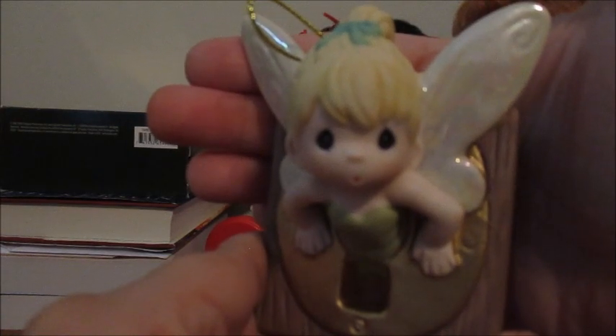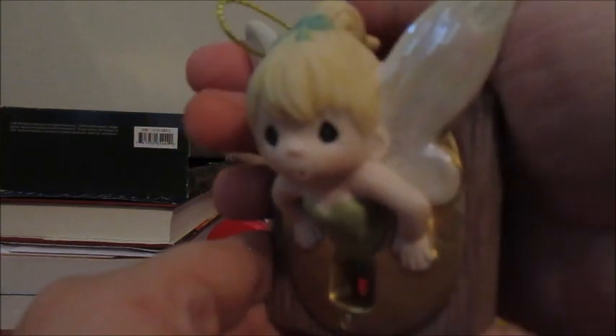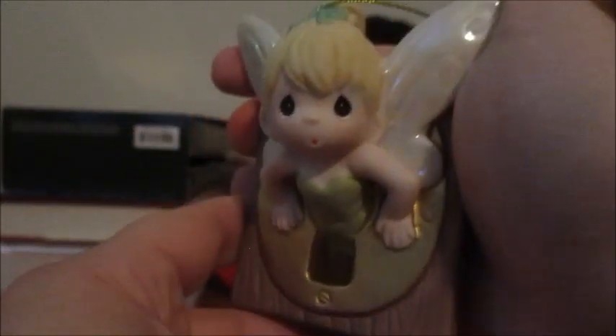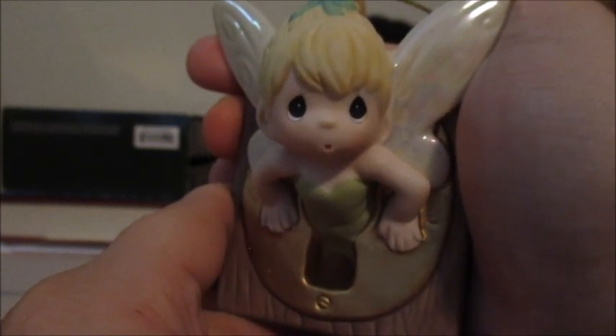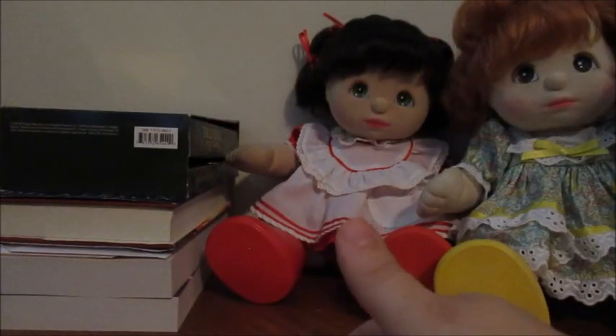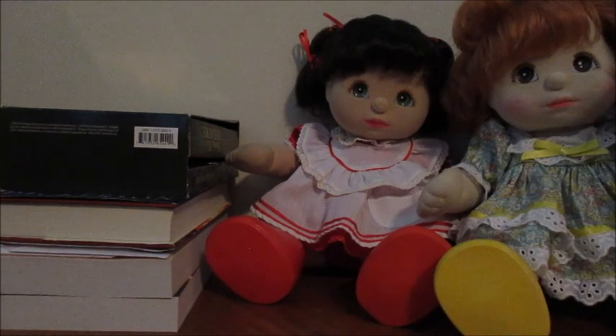Then I've got the Precious Moments limited quantity piece. This is Tinker Bell — so they did repeat a character, which is irritating. I'll say I think this one's better than the original. It has this extremely long cord on her. You can see they did the pearlization on the pom-poms. That gold paint is very pretty. I do think this is better than the original one. The regular line Precious Moments is Mary Poppins, so another repeat — she's in a different outfit, on a carousel horse. Hopefully one day we will get Elsa, Anna, and Moana to finish up the princesses.